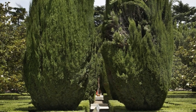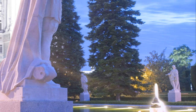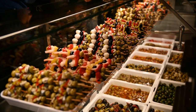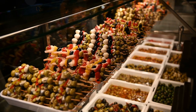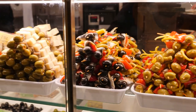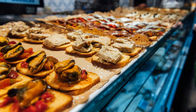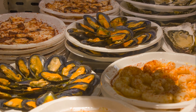Don't forget to take a walk through the beautifully manicured Sabatini Gardens and Campo del Moro Gardens for some picturesque views and a bit of tranquility. For lunch, make your way to the Mercado de San Miguel, a gourmet tapas market located just a stone's throw from the Royal Palace. This vibrant market is a food lover's paradise, offering a wide variety of Spanish delicacies, from fresh seafood to Iberian ham. Grab a selection of tapas and a glass of local wine, and enjoy the lively atmosphere as you savor the flavors of Spain.